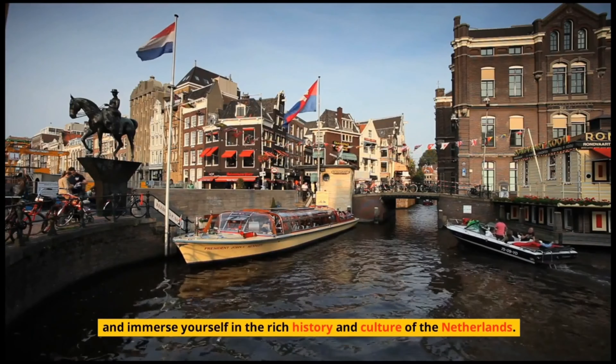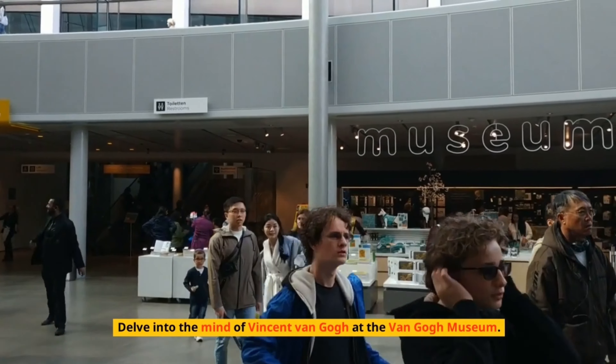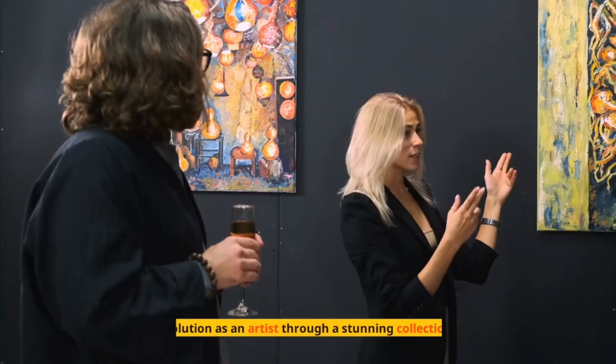Number 7: Van Gogh Museum – An Artistic Odyssey. Delve into the mind of Vincent van Gogh at the Van Gogh Museum. Experience his evolution as an artist through a stunning collection of his paintings, drawings, and letters, and gain insight into the profound impact he made on the art world.